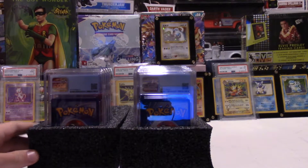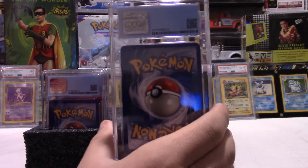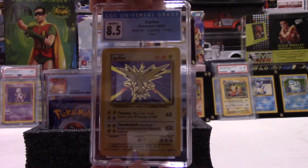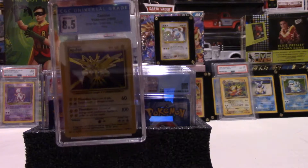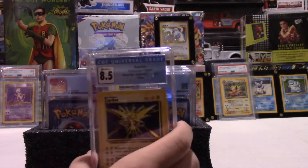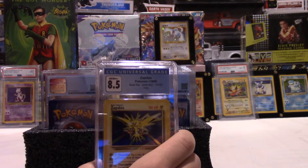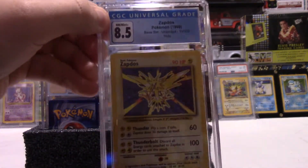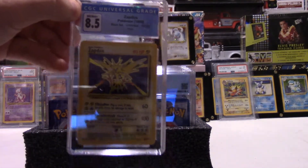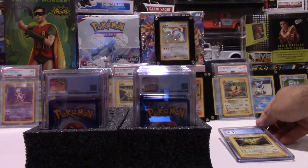We each get eight, right? Do you want to start from the right or the left? Let's start with the left first. First grade — an 8.5 on a base set Zapdos. That's really good. One thing that CGC does more than PSA is they do the subgrades, so you have an option to see the centering, the corner, the surface. Overall, you don't see 8.5s or 9.5s on PSA super often. CGC is supposed to be stricter grading, is what everybody's saying. CGC and Beckett, I believe, are the two.